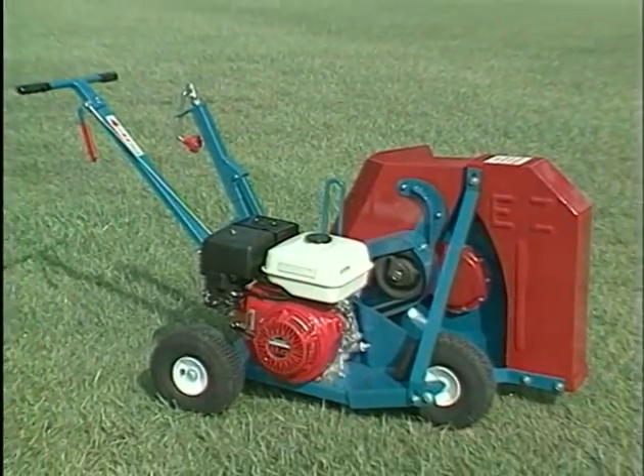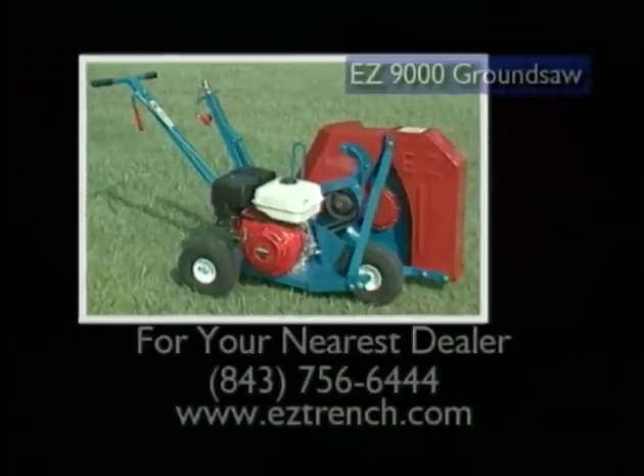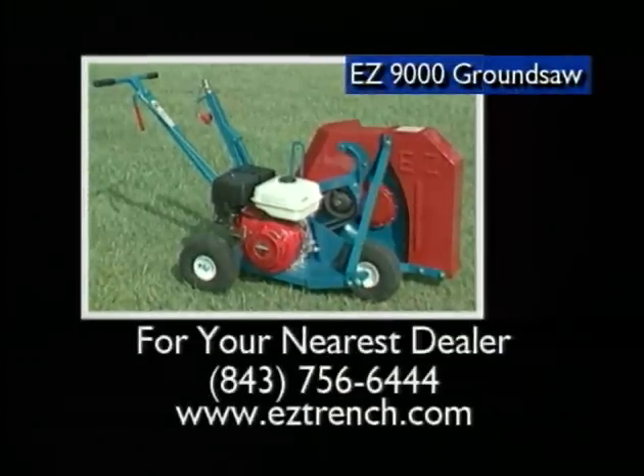For heavy-duty industrial trenching at depths up to 13 inches, the EZ-9000 ground saw is the toughest mini trencher on the market today. For your nearest dealer, visit easytrench.com or call 843-756-6444.